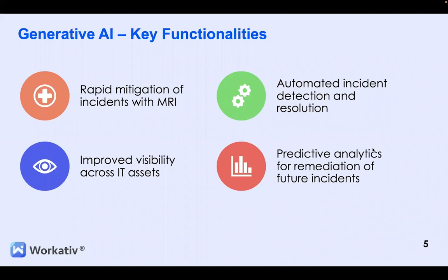Now let's take a look at the key functionalities of Generative AI. By leveraging Generative AI, your organization can improve incident management and provide proactive and accurate support. One of the key advantages is its ability to analyze incident data and identify root causes, offering rapid mitigation plans. By gaining contextual awareness from machine-reported incidents, it provides better insights for efficient incident resolution. Generative AI also accelerates the root cause analysis process and suggests action plans, allowing organizations to respond promptly and effectively.